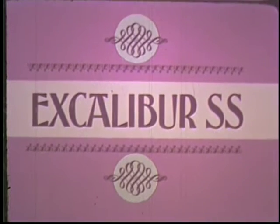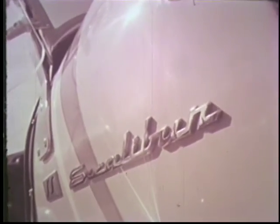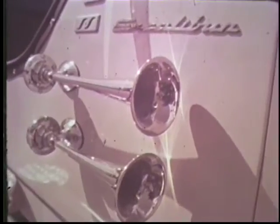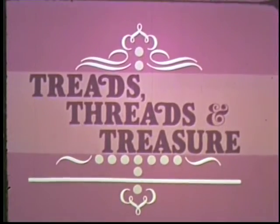I'm Donna Lauren to tell you about an exciting new contest from Dr. Pepper. Two big first prizes: two dazzling new Excalibur SS Roadsters — an $8,000 replica of the 1927 Mercedes-Benz SSK, with 300 horsepower, automatic transmission, air horns, and other sporty accessories. It's Dr. Pepper's exciting new Treads, Threads, and Treasure contest.